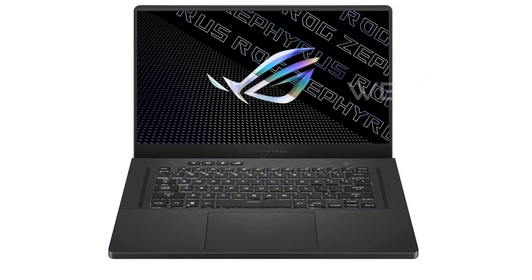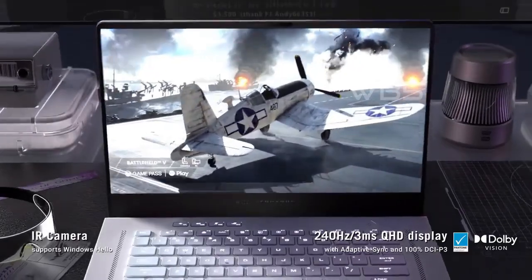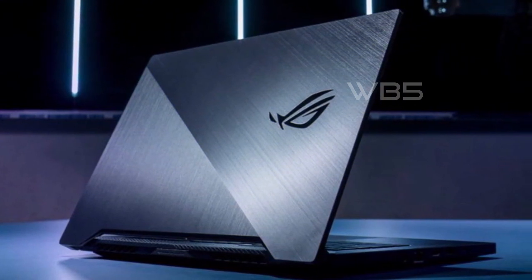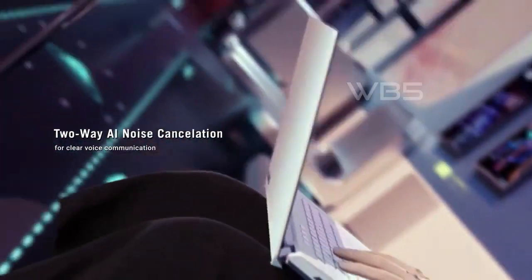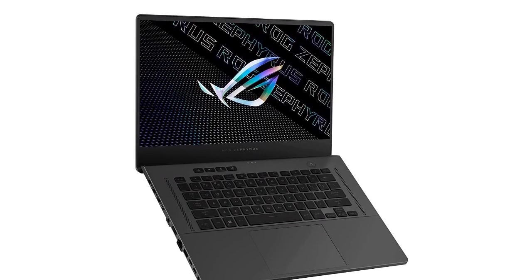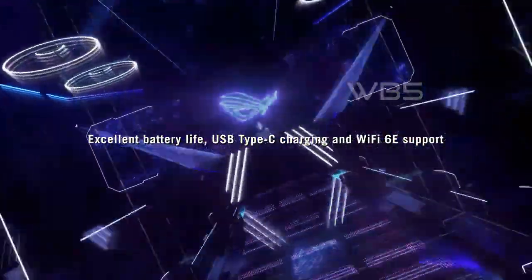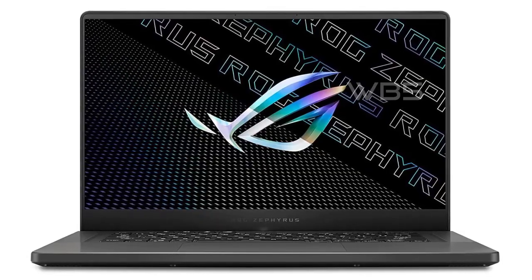This means you can enjoy smooth and responsive visuals without any stuttering or tearing. Despite its powerful components, the Zephyrus G15 is incredibly slim and lightweight, measuring just 0.78 inches thin and weighing in at 4.2 pounds. It's also got an RGB backlit precision gaming keyboard that's both comfortable and stylish. And let's not forget about the ROG Intelligent Cooling System, which features self-cleaning anti-dust tunnels to help preserve cooling performance and system stability. With all these features and more, the ASUS ROG Zephyrus G15 is an impressive gaming laptop that's definitely worth considering.